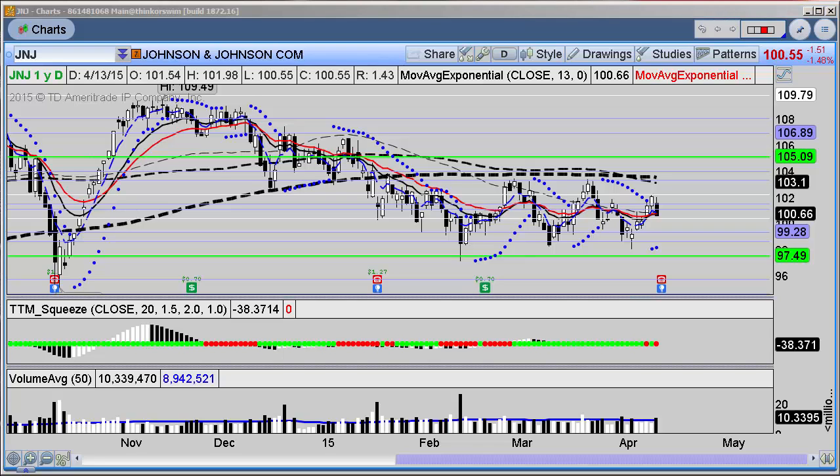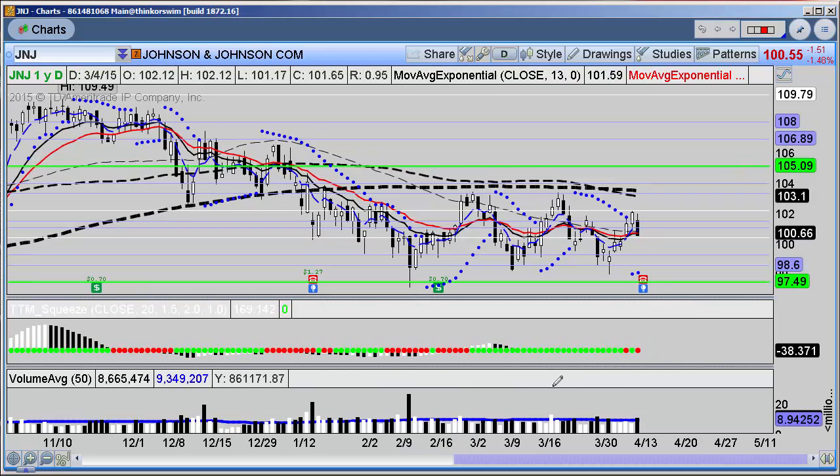Good evening guys, this is Henry Gamble with simpleroptions.com. In today's free video I want to take a look at Johnson & Johnson. We're trying to get into the next quarter of earnings, and that's kind of the focus for where everyone's been trading — what type of setups might you look to in order to take advantage of this report.